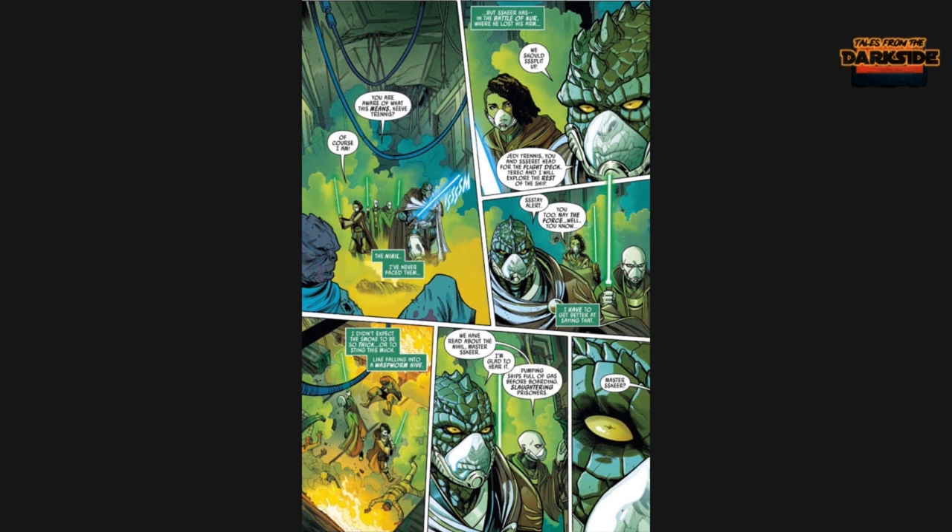If you've read the main novel by Cavan Scott, you'd know this takes place further along the timeline — the Starlight Beacon is already built and Avar Kriss is the marshal of the Starlight Beacon. These panels explain it better: every Jedi now has at least a backstory or knowledge of the Nihil.